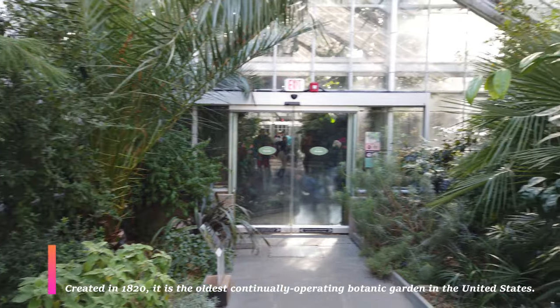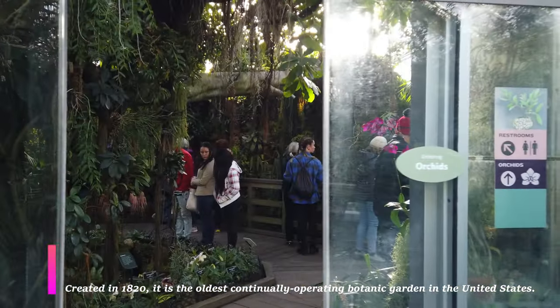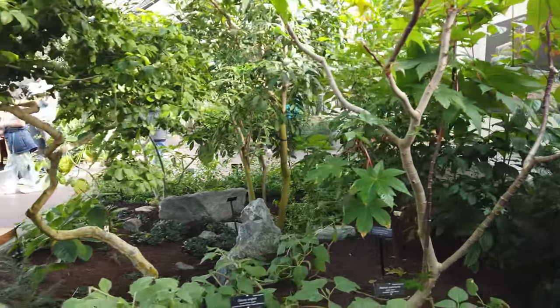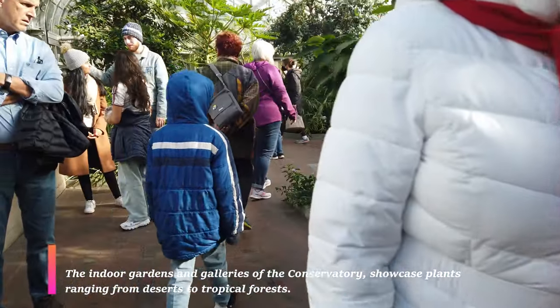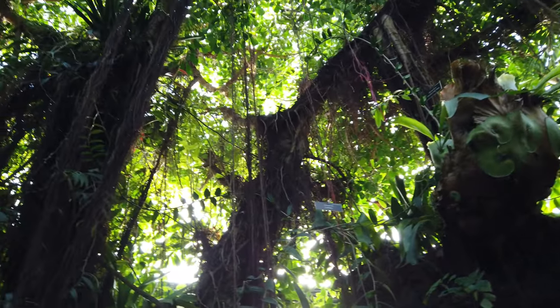What many people don't know is that Botanic Gardens have been around for a very long time — it's the oldest Botanic Garden in the entire United States. As you can see, we just entered the tropical area and you can see the different plants and foliage. Again, it's the middle of winter and below freezing outside, but this area is nice and warm and you get a lot of different variety of plant life.